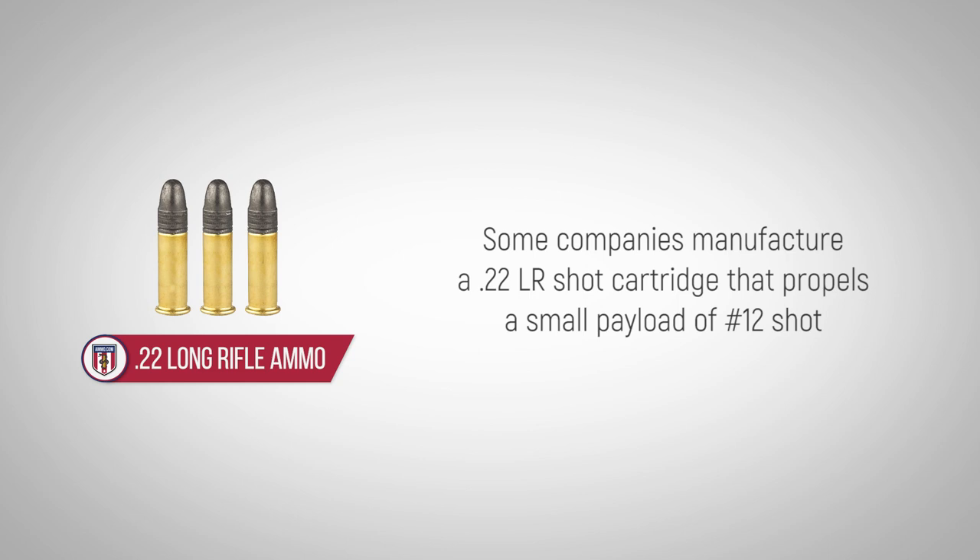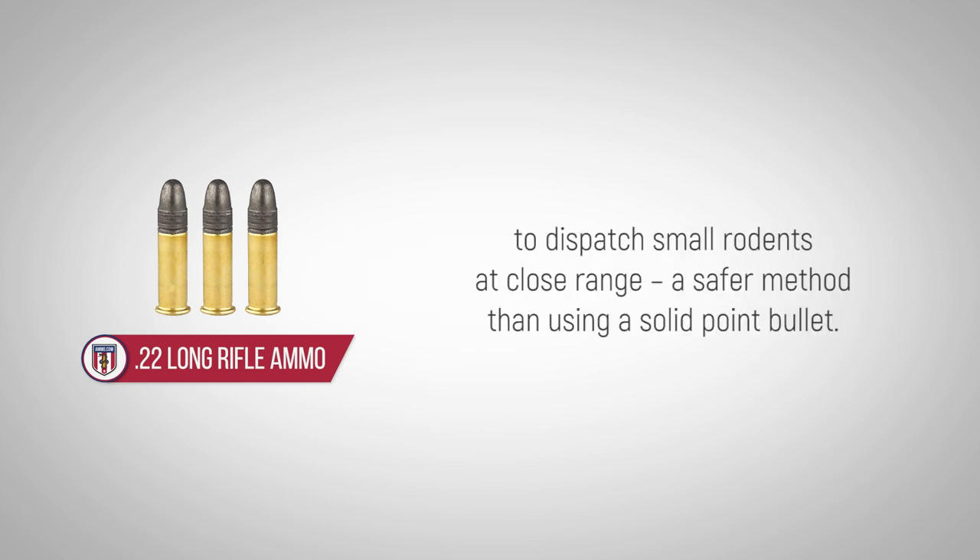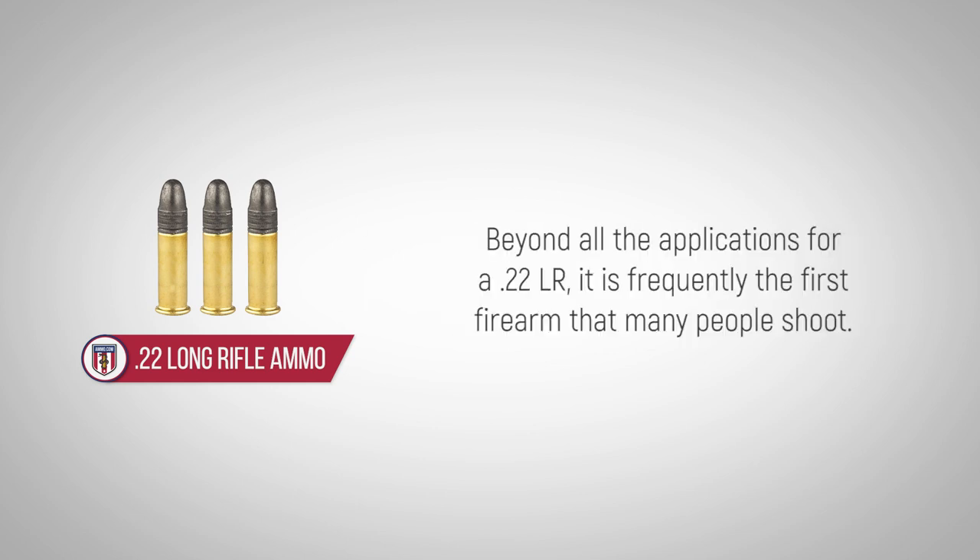Some companies manufacture a .22LR shot cartridge that propels a small payload of No. 12 shot to dispatch small rodents at close range, a safer method than using a solid point bullet.